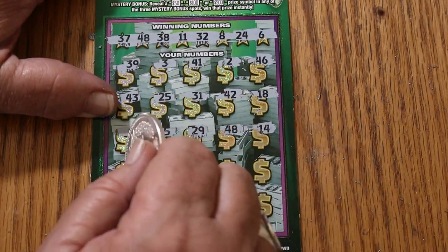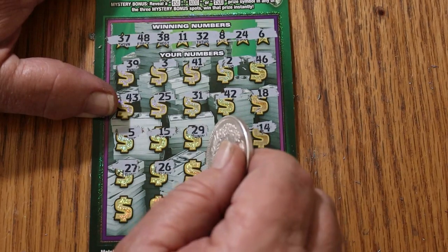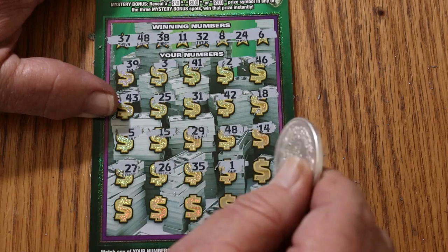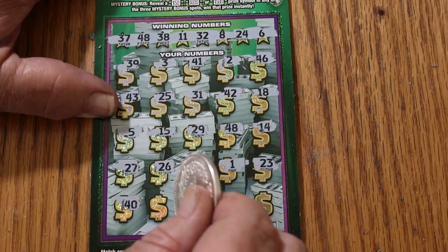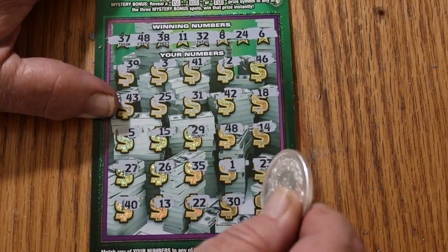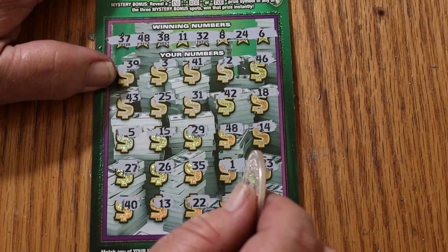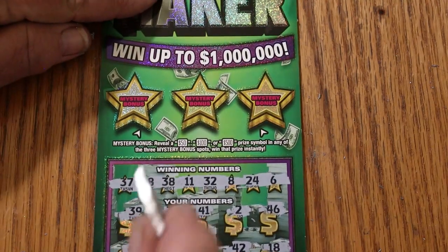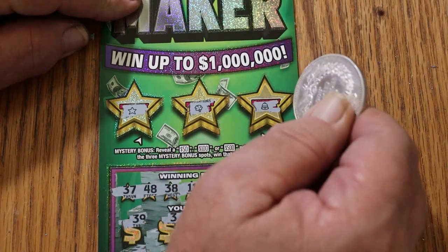Continuing: 14, 27, 26, 35, 1, 23, 40, 13, 22, 30, and 16. Okay, so we just have the single match on 48. Let's see what the bonuses are — nothing, nothing, and a bell, so nothing.